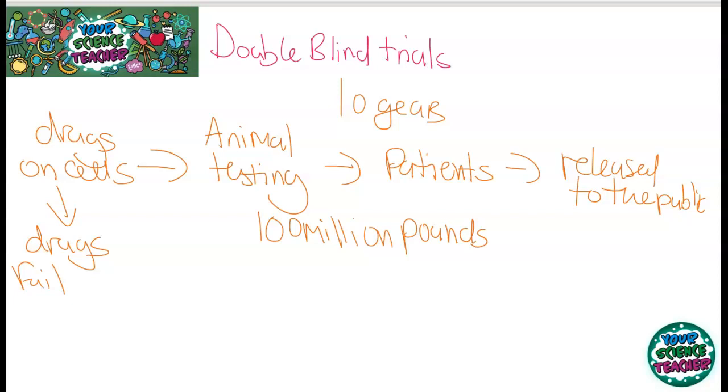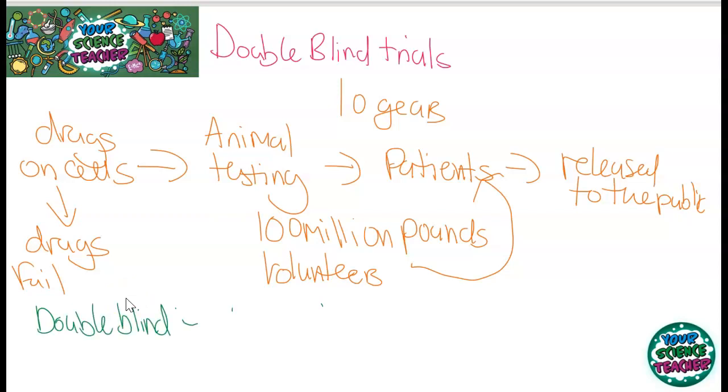So you can see the process is really, really long, and that's why we want to avoid antibiotic resistance as much as we can. Focusing on patient testing: the patients are volunteers and it works by a double blind trial. Double blind trials work by giving half the patients a placebo drug, which is a fake drug, and half the patients get the real drug. This basically removes something called the placebo effect.